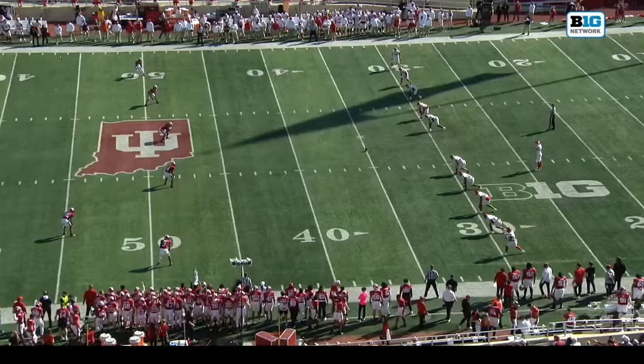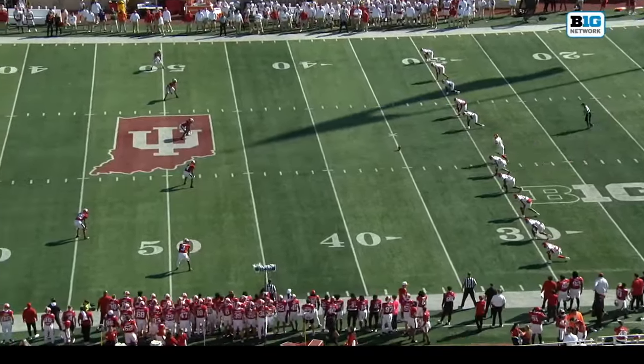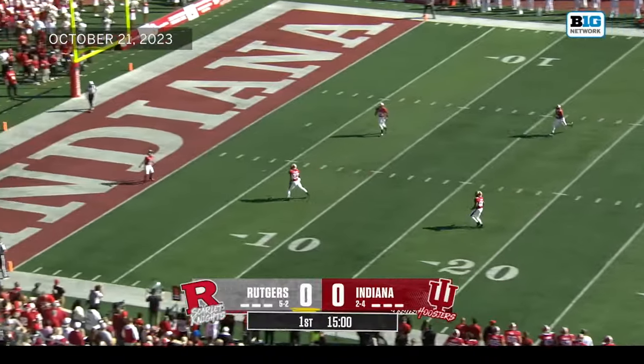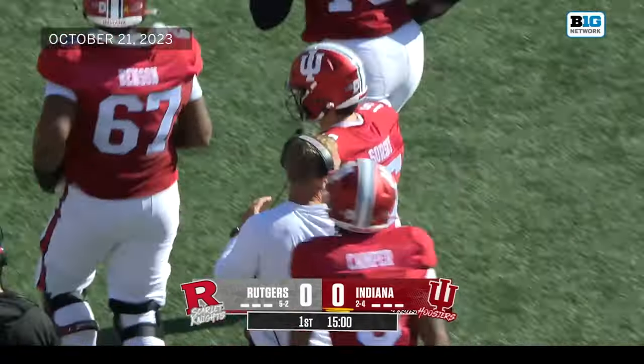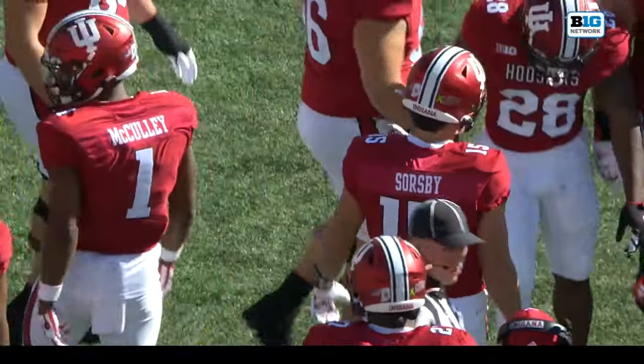Jalen Lucas back to receive the opening kick — he took the opening kick in last year's Rutgers-Indiana game to the house. Here we go from Memorial Stadium in Bloomington. Jalen Lucas will not have a shot at doing what he did last year, as that's through for a touchback.